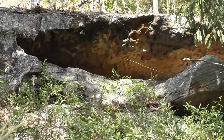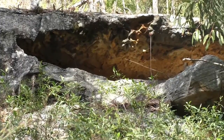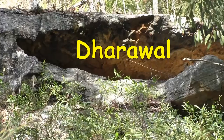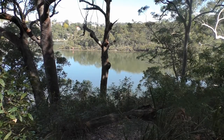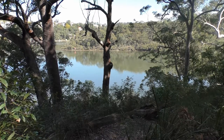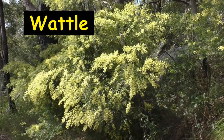Sandstone overhangs formed shelters for the local Guigal fire clan of the Darrawal tribe that were present at Cook's Landing. The Hawkesbury sandstone soil is thin and fertile, but over millions of years has developed a diverse flora that we should preserve and treasure. You might like to search for some of these.